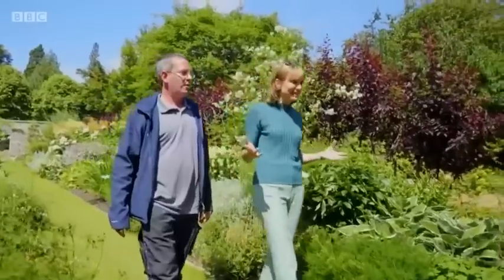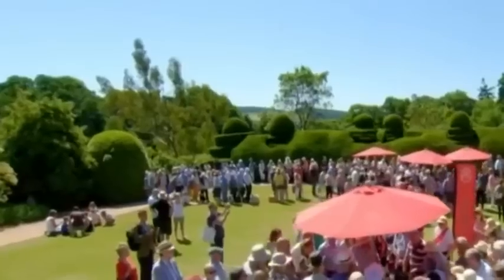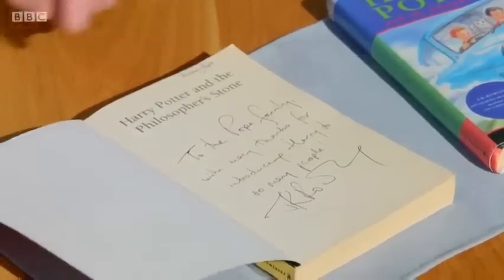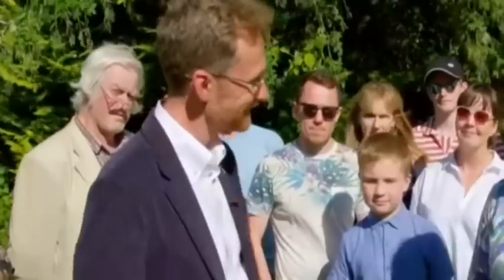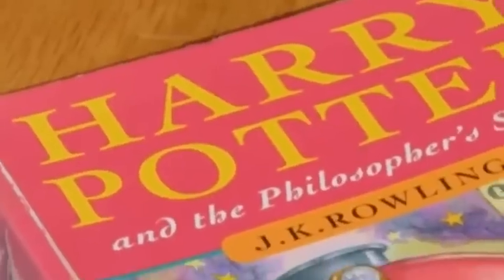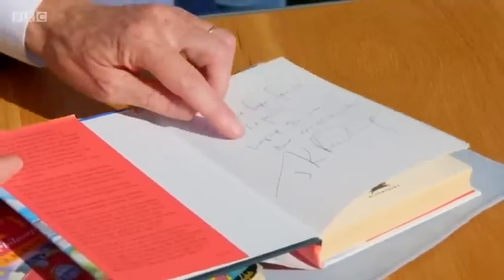You've brought two Harry Potter books. One is Harry Potter and the Philosopher's Stone — and this one has an inscription: 'To the Pope family, with many thanks for introducing Harry to so many people — JK Rowling.' Now, this isn't a first edition; it's a 1997 paperback and quite well read. The other is the Chamber of Secrets — a first edition — with another inscription: 'To the Pope family, again hoping you like this one as much — JK Rowling.'